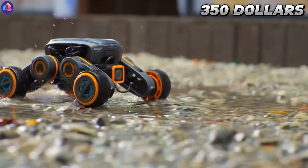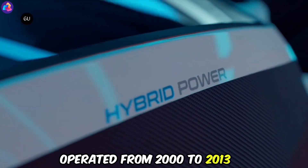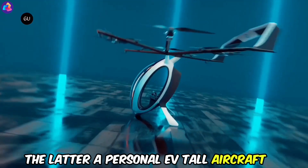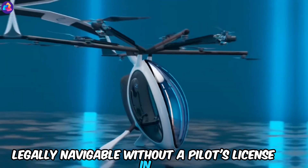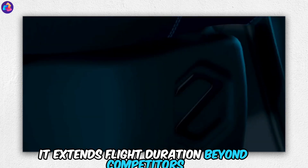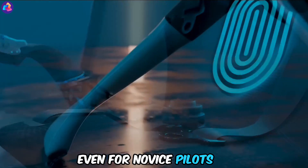Air Scooter — two flying machines bear this name. The initial was an American ultralight helicopter manufacturer that operated from 2000 to 2013. The latter is a personal eVTOL aircraft crafted by Zapata Racing. This Zapata Air Scooter is a hybrid electric eVTOL, legally navigable without a pilot's license in the United States. Boasting a patented propulsion system, it extends flight duration beyond competitors. Its computer-assisted fly-by-wire controls render it user-friendly, even for novice pilots.